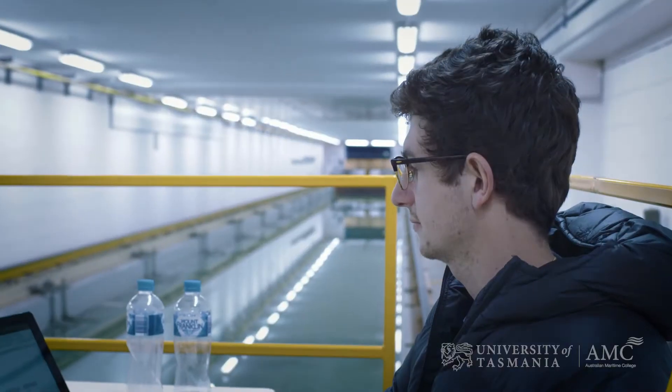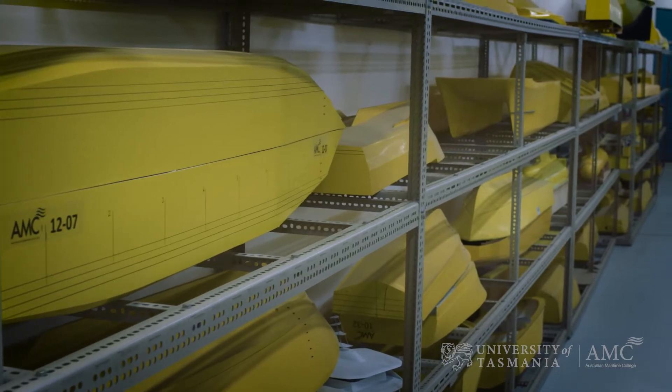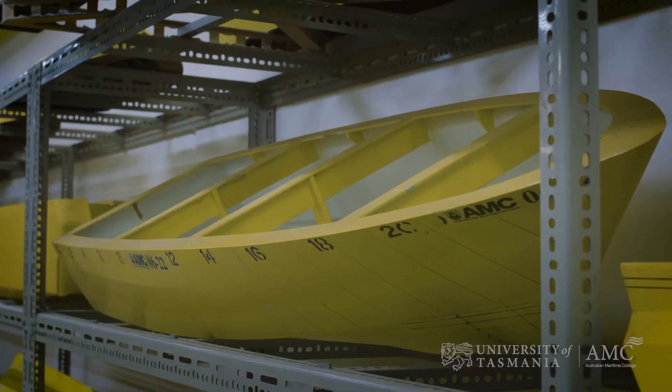A towing tank is effectively a very long box of water, 100 meters long, with a carriage that can drag ship models along. In the very first instance we often use that for measuring the resistance of a ship — we are looking at the drag created as it moves through the water.